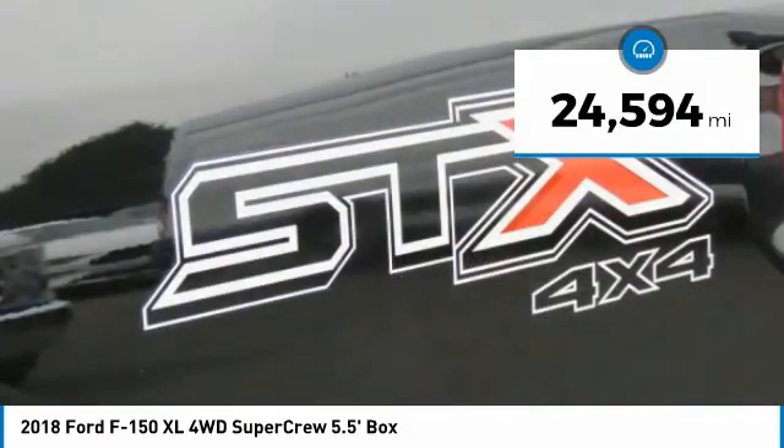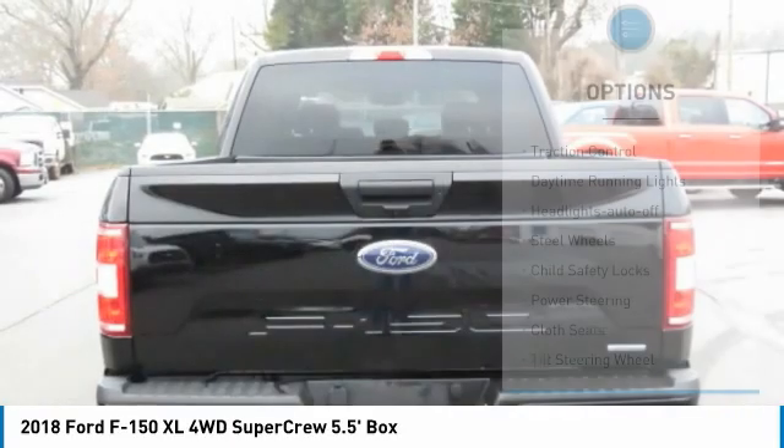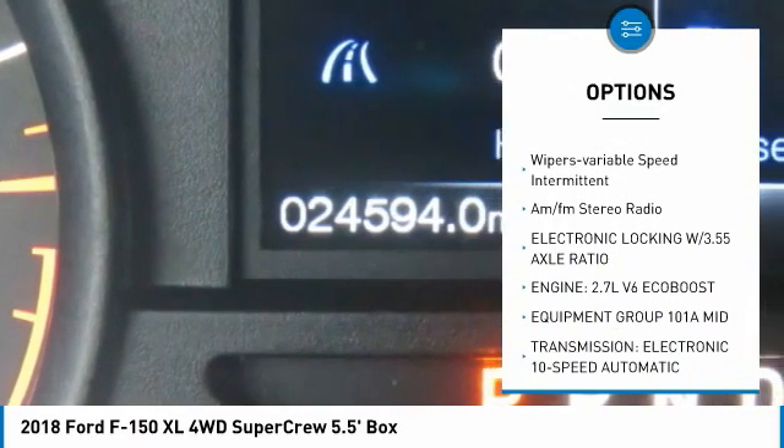This vehicle has less than 25,000 miles. Here are some of this vehicle's great options: traction control, daytime running lights, headlights auto-off, steel wheels, and child safety locks.